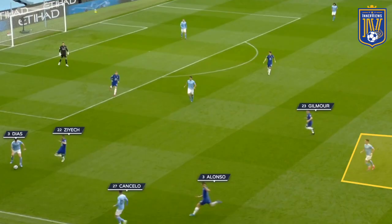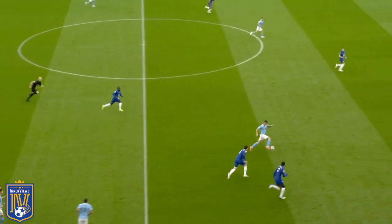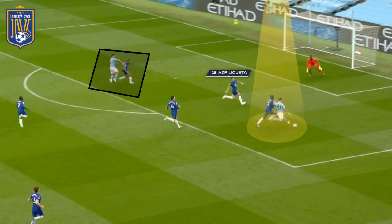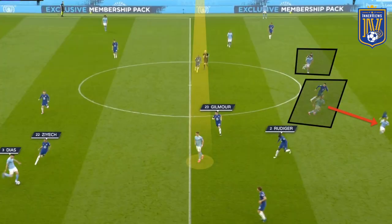That would allow Aguero to make runs across Azpilicueta into space, or Jesus would spin off to get on the ball. Here you can see Chelsea's press with Ziyech stepping towards Diaz and Ferran Torres dragging out Rudiger. The center back clips the ball over Rudiger and Torres to Gabriel Jesus, dragging Christensen towards the halfway line. Both Jesus and Christensen miss the ball, allowing Ferran Torres to break beyond them, with Aguero in the gap between James and Azpilicueta looking to break towards goal.